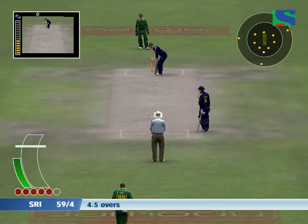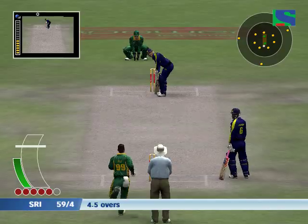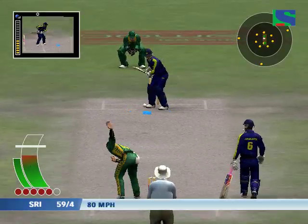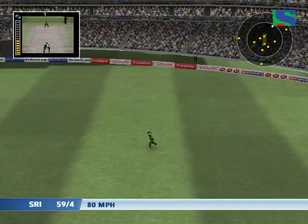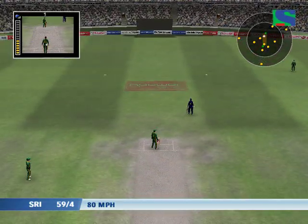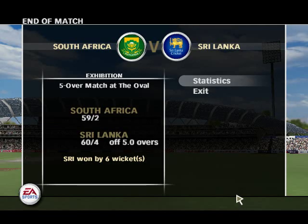Umpire signalling that as leg byes. They've got it — that shows it up. Victory today in this limited-overs match.